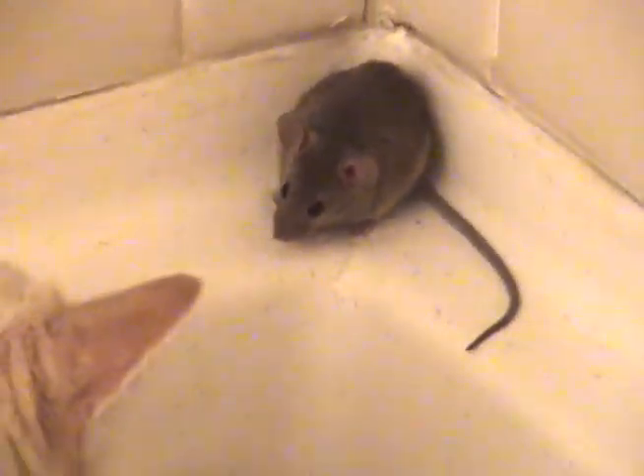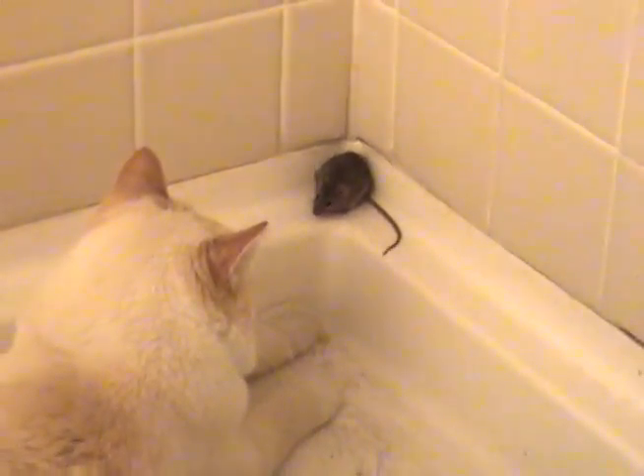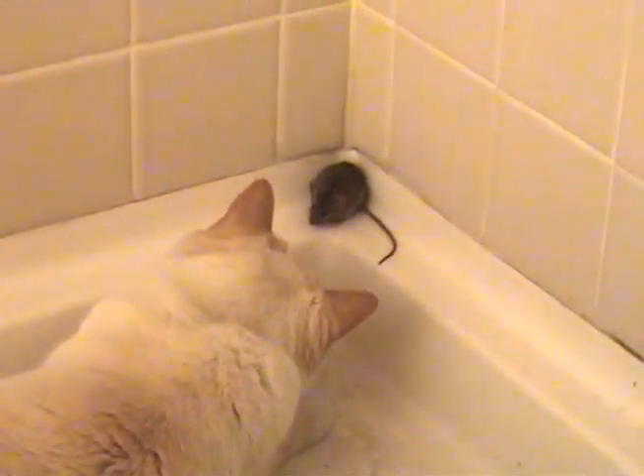The author of the book Never Cry Wolf discovered that he was able to subsist entirely on mice. Catching a mouse is not necessarily an easy thing — they're fast, agile, and can hide in places we cannot go.